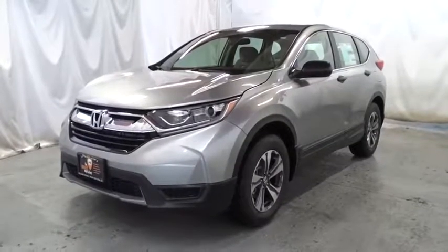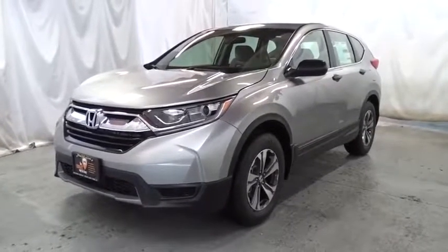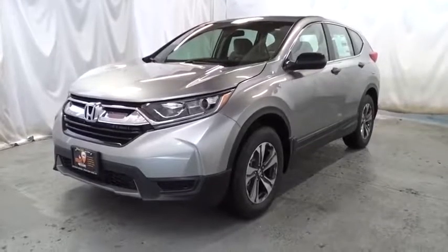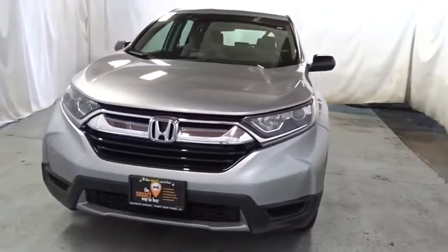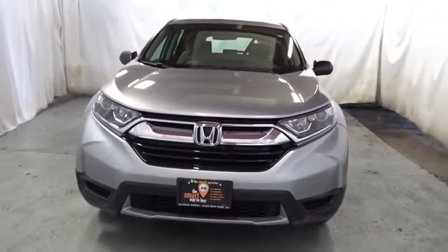Looking for the right vehicle? Check out the 2019 Honda CR-V — a top recommended vehicle because of its car-like driving manners, good value, cool technology, and comfy interior.